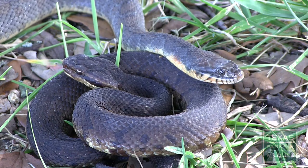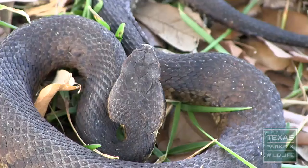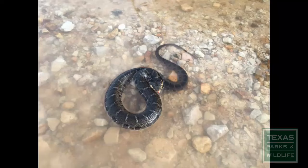At first glance, these snakes can appear to have similar markings, but with practice they are very easily distinguishable. Though the cottonmouth and other vipers have a triangular-shaped head, this is not a sure way of telling a cottonmouth apart from other water snakes. When frightened, water snakes can flatten their heads and give the appearance that they are triangular.